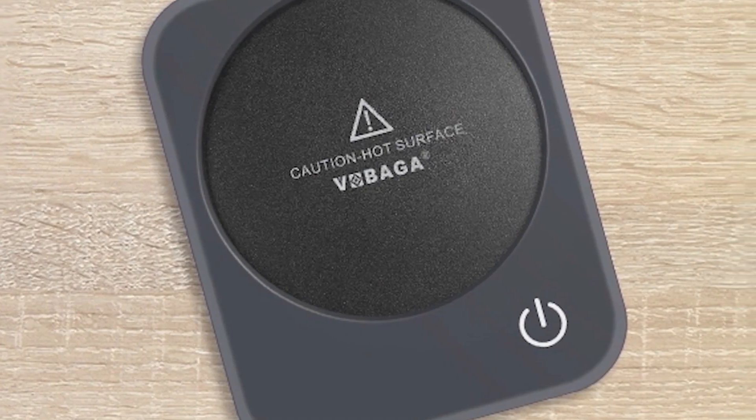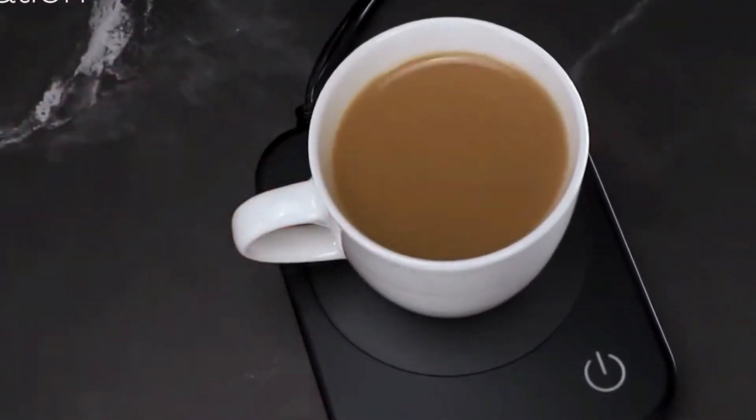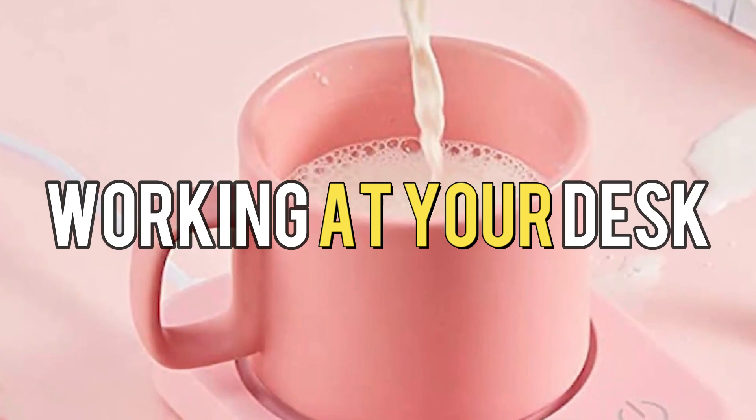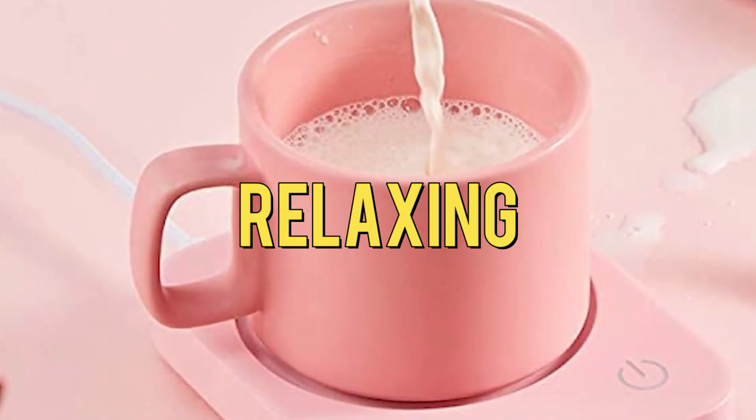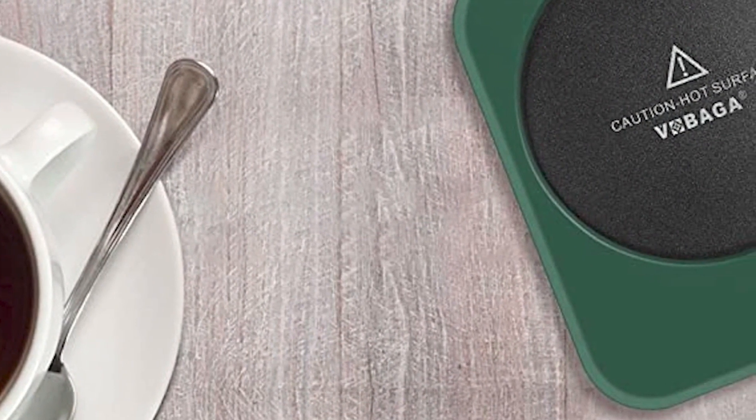Convenience: With a coffee mug warmer, you no longer have to worry about your drink turning cold while you're busy or distracted. Whether you're working at your desk, reading a book, or simply relaxing, you can keep your mug on the warmer and enjoy your beverage at your own pace.